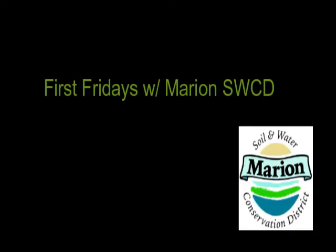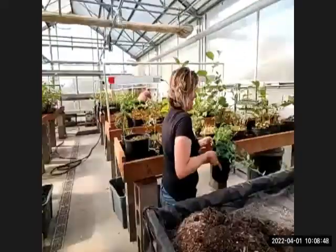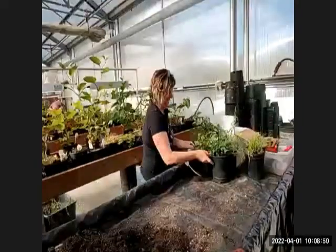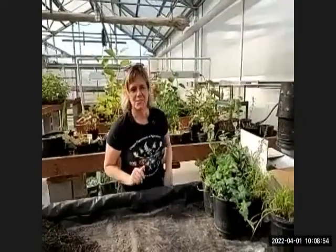We're here in the OVA Greenhouse with Beth Meyer-Shanai. You already got an introduction to her project. She's getting a few more plants set up and we'll get started with some ID.